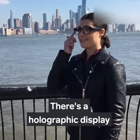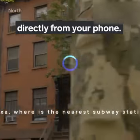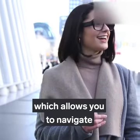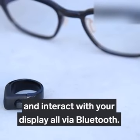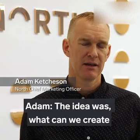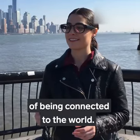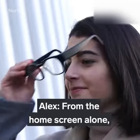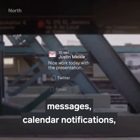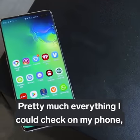There's a holographic display on the right lens that shows notifications and information directly from your phone. This is all controlled by a small ring called the Loop, which allows you to navigate and interact with your display via Bluetooth. The idea was: what can we create that can be part of your everyday life, seamlessly fit in, and give you all the benefits of being connected to the world? From the home screen alone, I could check the time, weather, messages, calendar notifications, locations, and even my battery life.